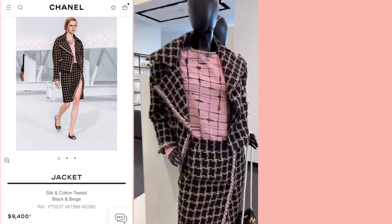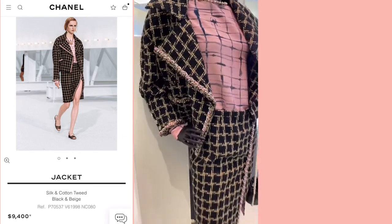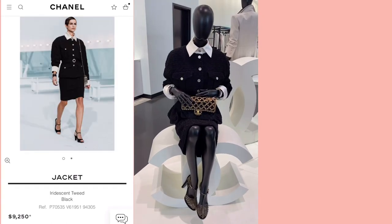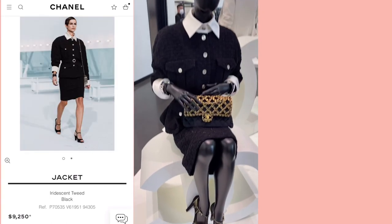I love this tweed jacket — see the color, it's perfectly matching with pink. This one is a black tweed jacket and it's so classic.